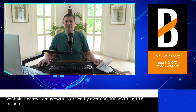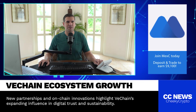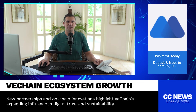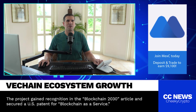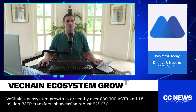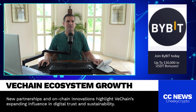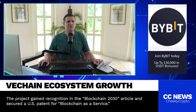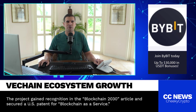VeChain has been making waves in the crypto space for a while now, but these latest numbers really highlight just how fast their ecosystem is expanding. According to reports, there have been over 800,000 transfers of VOT3 and a whopping 1.5 million transfers of B3TR. These are tokens on the VeChain blockchain, and seeing this level of activity shows just how much momentum this project is building.